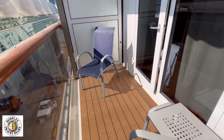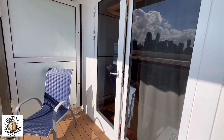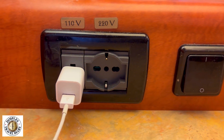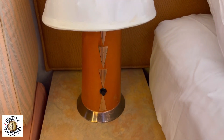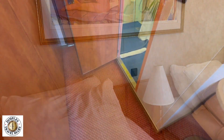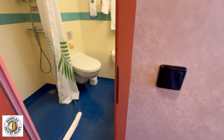Let's show you the whole size — it's a normal size. A lot of people like to see the plugs: there is one 110 and one 220. There are no outlets by the beds, just a light switch.